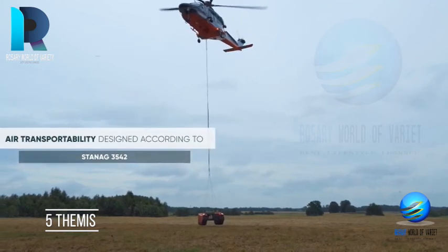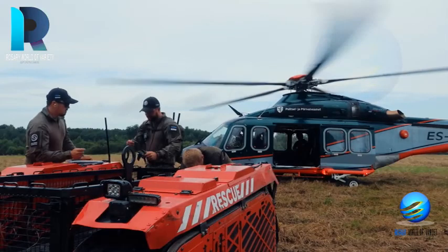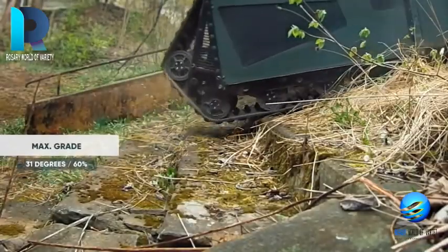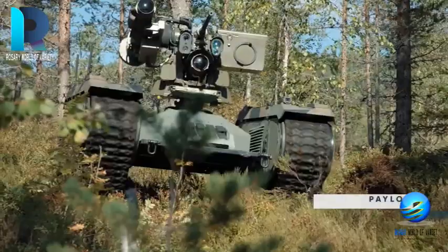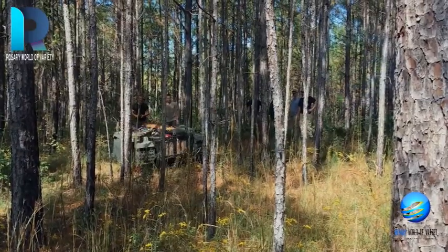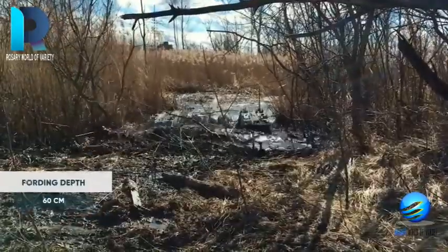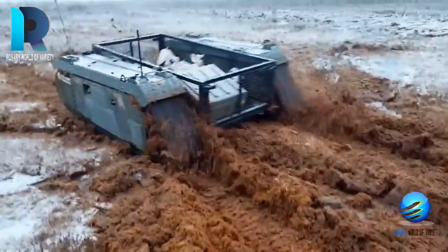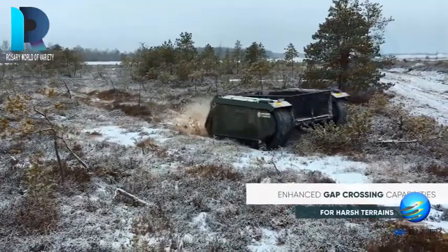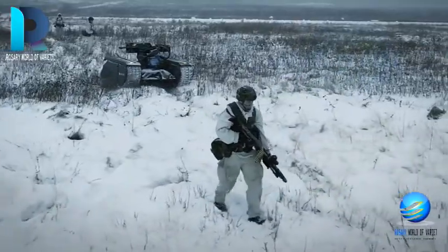THEMIS — Tracked Hybrid Modular Infantry System — is a multi-role UGV designed to reduce the number of troops on the battlefield. The robot consists of an open architecture equipped with light or heavy machine guns, 40mm grenade launchers, 30mm autocannons, and anti-tank missile systems. It consists of a self-stabilizing remote-controlled weapon system providing high precision over vast areas and can function 24x7. Milrem Robots is the manufacturer and has carried out a demonstration for the Italian Army.